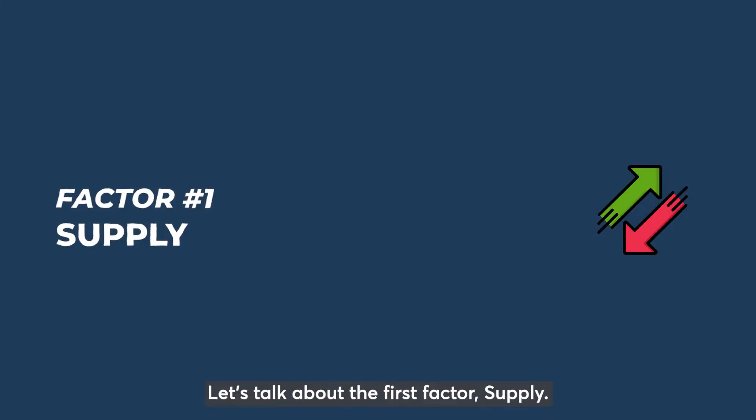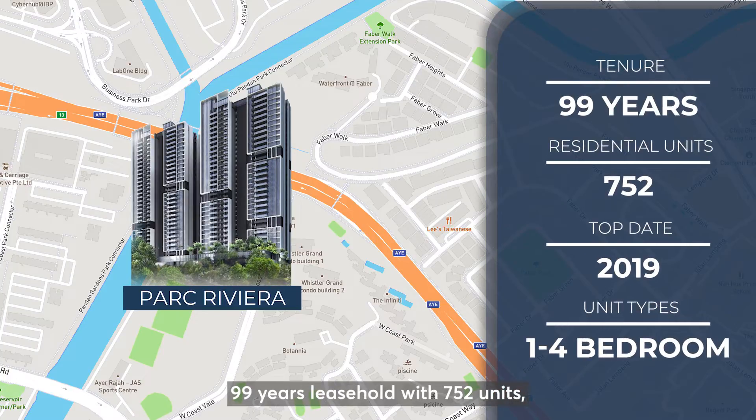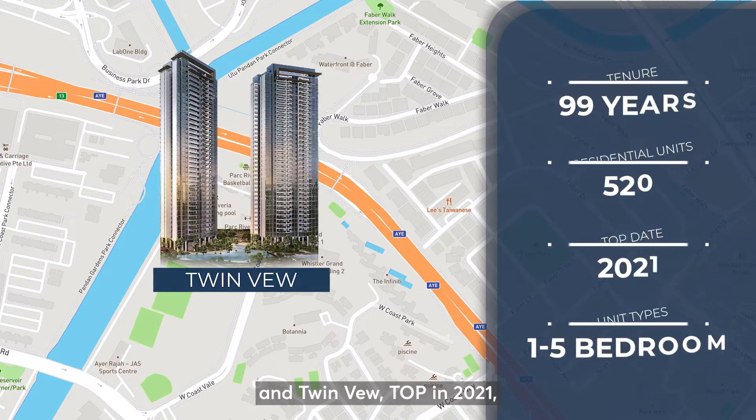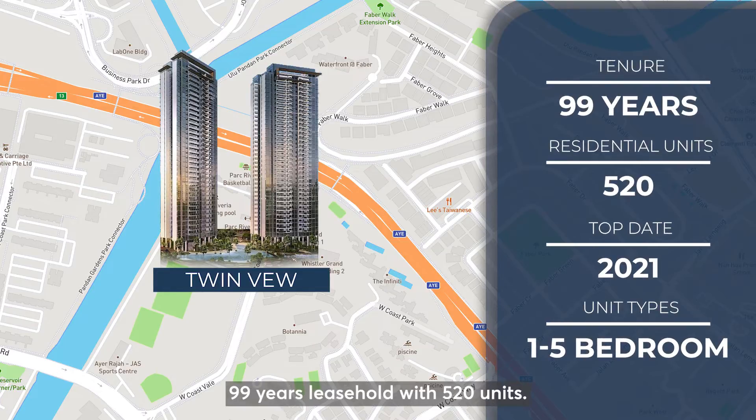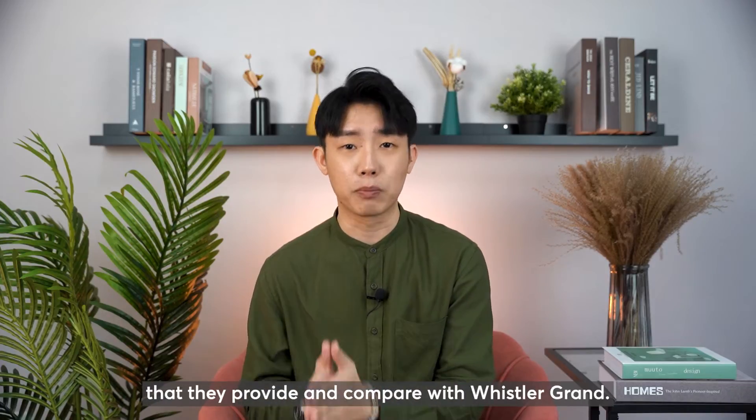Let's talk about the first factor: Supply. If you are familiar with the West Coast area, there are two comparable projects nearby — namely Parc Riviera, which TOP'd in 2019, a 99-year leasehold with 752 units, and Twin Vew, which TOP'd in 2021, a 99-year leasehold with 520 units. Let's take a look at some of the 3-bedroom layouts they provide.